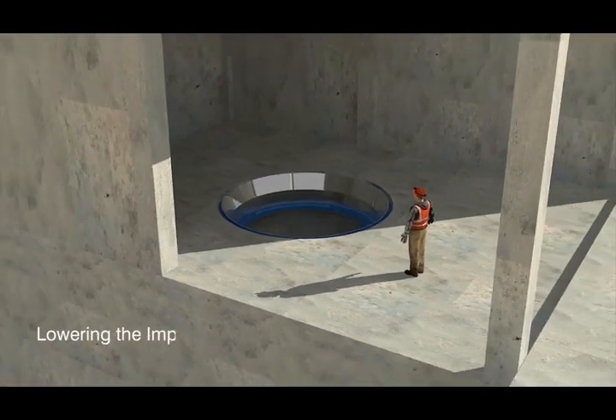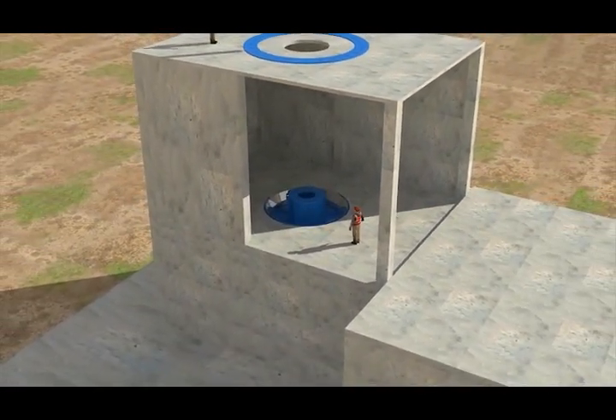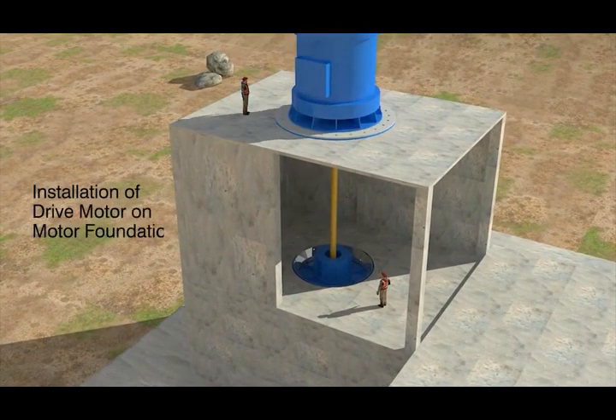The impeller and rotating assembly are lowered into position, followed by placement of the intermediate shaft. Finally, the drive motor is installed on the motor foundation block.